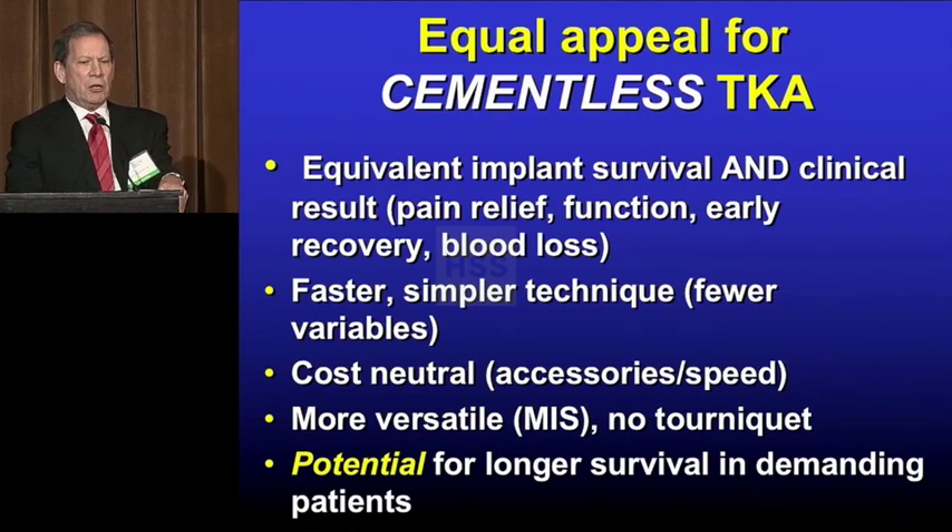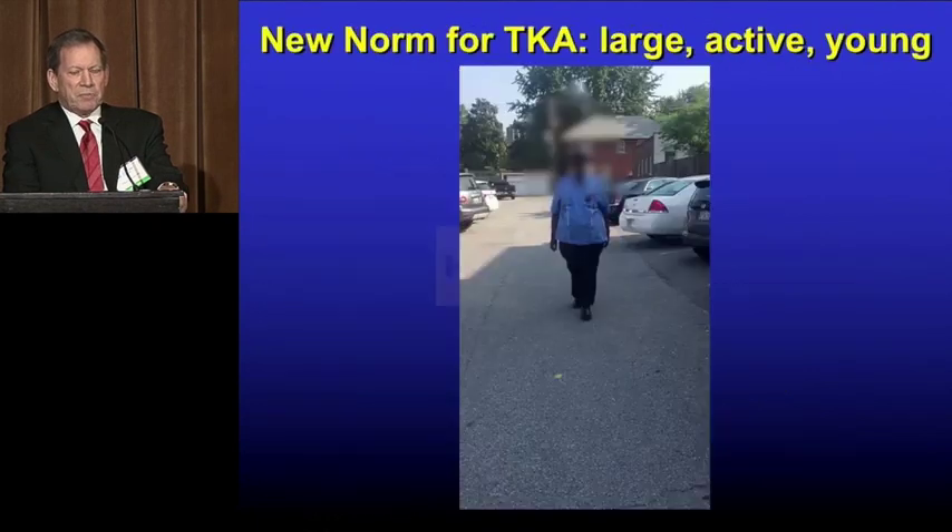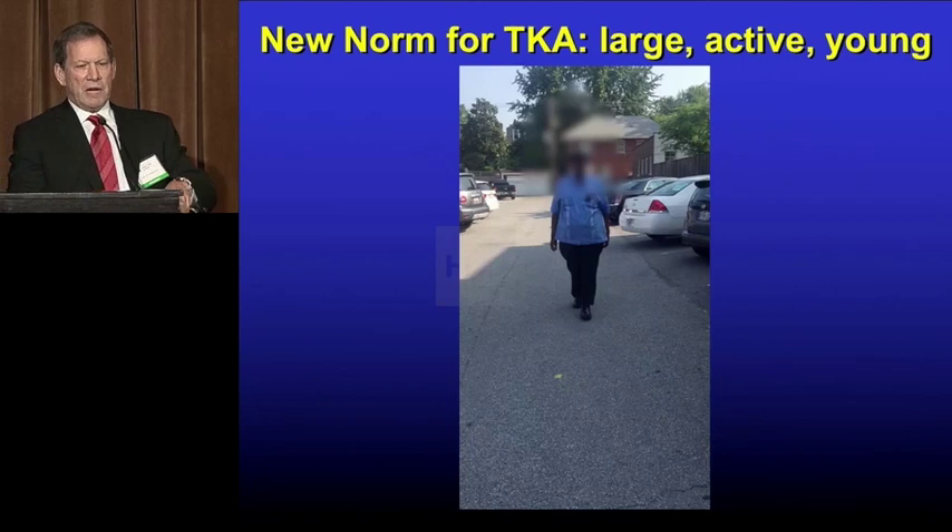If we can get equivalent pain relief — which we've studied, and I'll show you our results — it's a much faster, simpler technique with fewer variables. It's cost-neutral and more versatile. You don't have to use a tourniquet, and there's potential for longer-term survival.